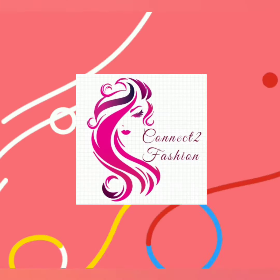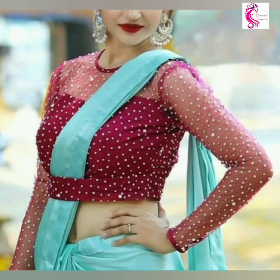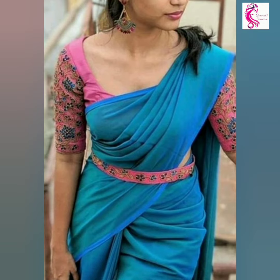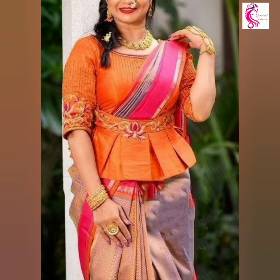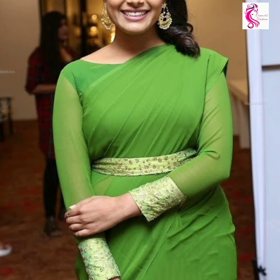Hi friends, welcome back to Connective Fashion — hope you all are doing well. In this video we are going to show you blouse with belt designs, so watch the video till the end. Get the most stylish series for parties and become the center of attraction. Upgrade your traditional outfits and give them a unique touch to make them indo-western.